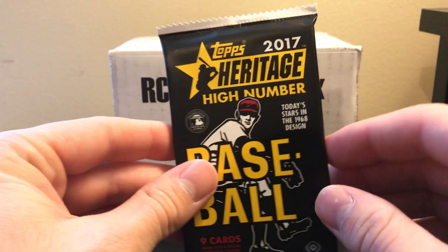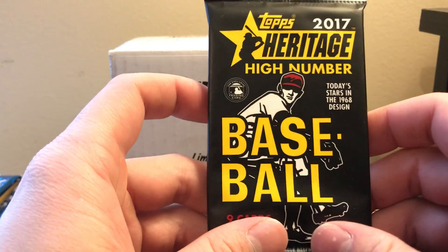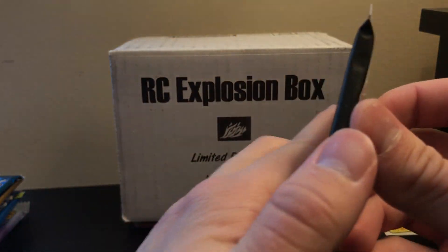We are now going to 2017 Heritage High Number, which has Cody Bellinger and Matt Olson base and parallel cards.